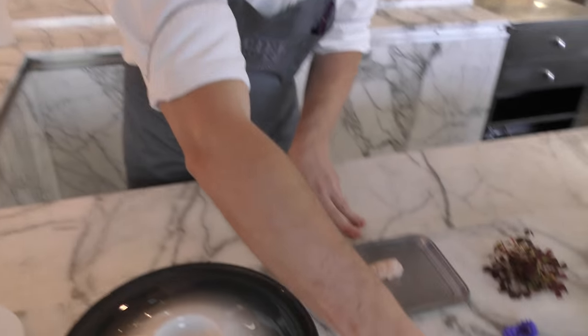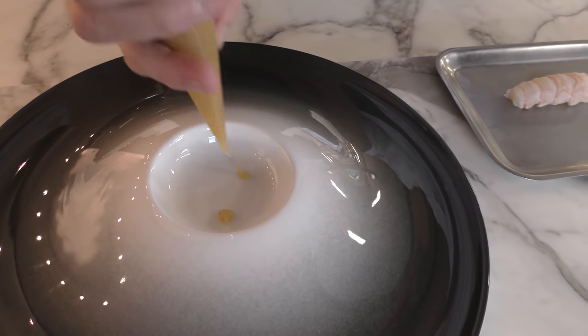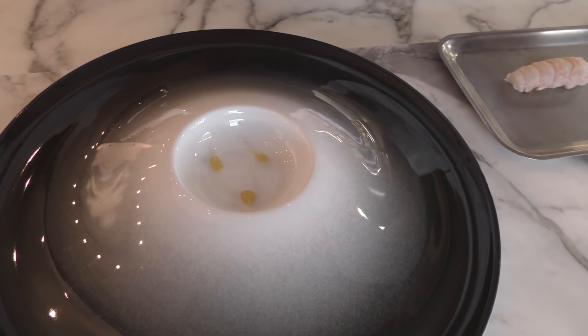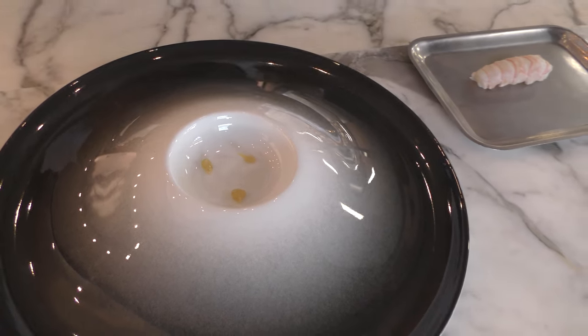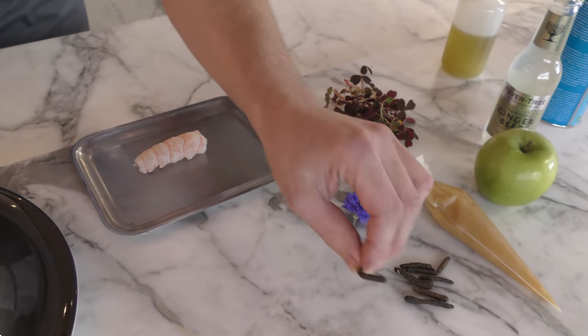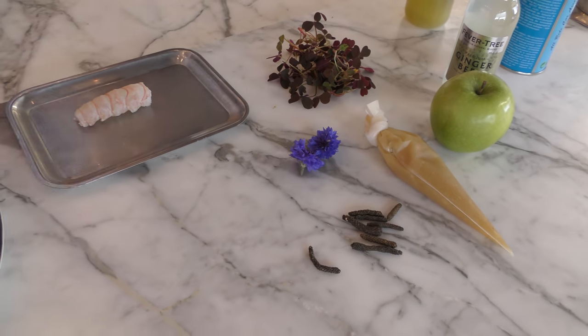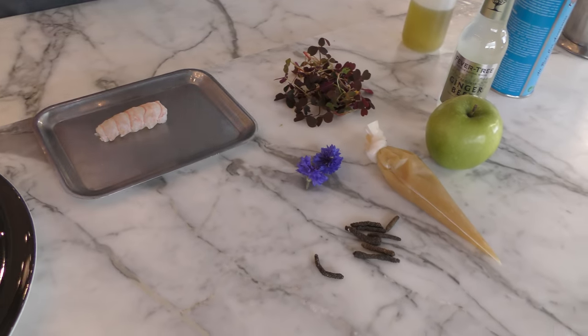We have a cream of fresh ginger and we put some dots of it in the plate. The ginger is combined with long pepper, one of my favorite spices. We have fresh ginger in combination with sweet and sour, agridoux, and the long pepper, and we make a cream of it.